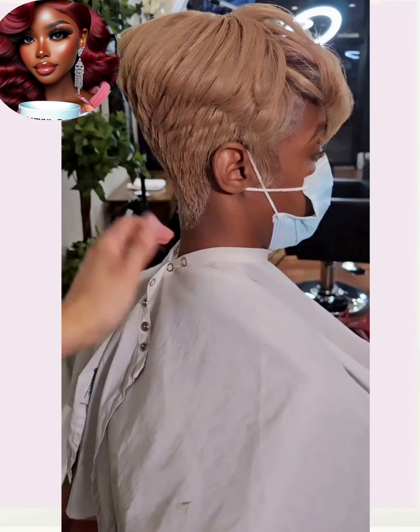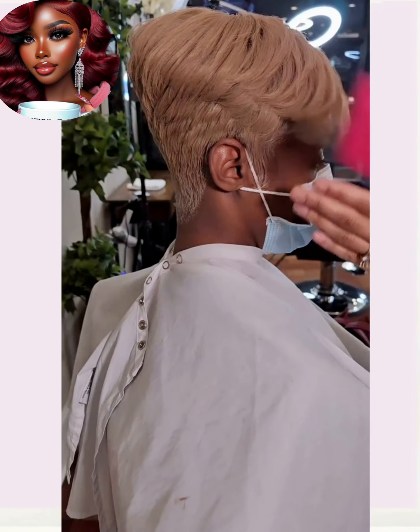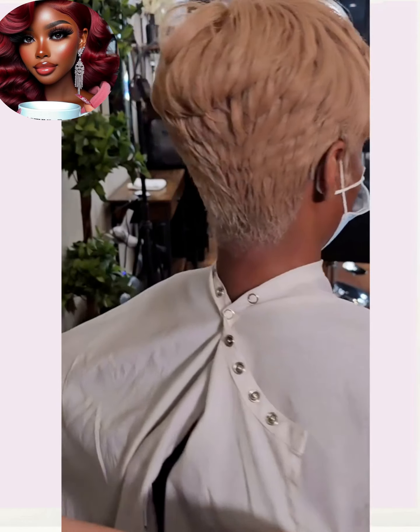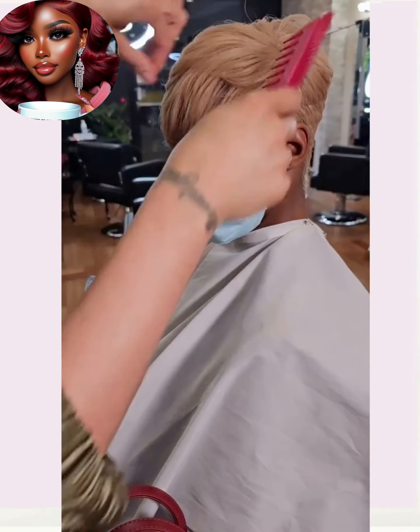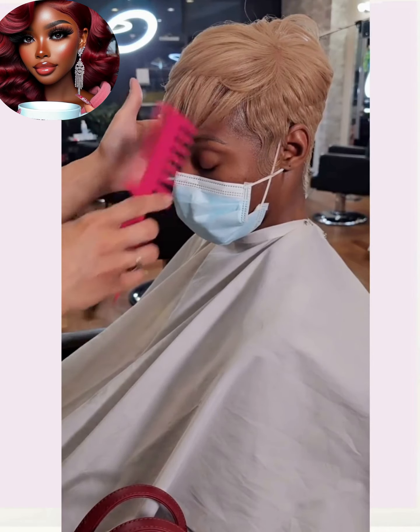This transformation looks like it involves a sandy brown color. Oh, look at this pixie — it looks so beautiful, it almost kind of looks like a wig or a piece. I know this is her hair, but it just looks so perfect and the color is banging.